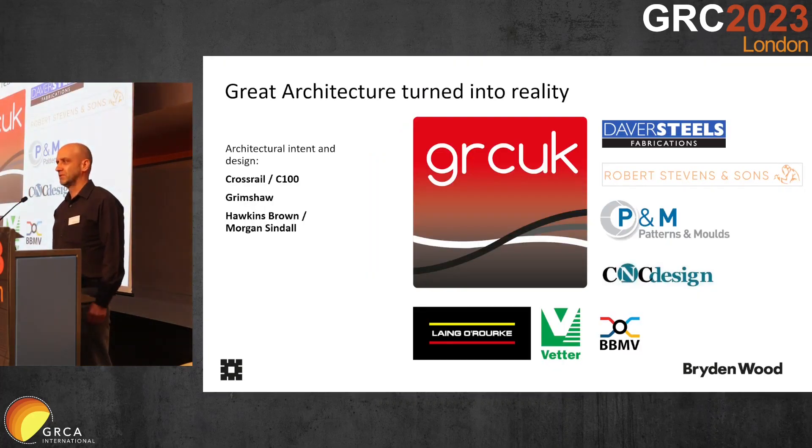Before I run you through this, I wanted to give credit to all the other companies that were involved in this project. We often see on social media that everyone presents themselves as the big star, and I just wanted to say that this project needed great architects who came up with the vision, and then it needed GRC fabricators, installers, and suppliers to make it a reality. It's very important that we remember we did this as a big team.